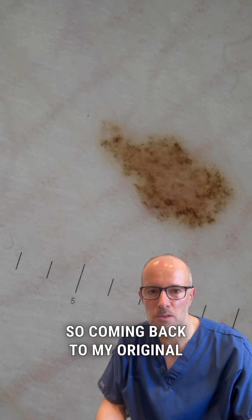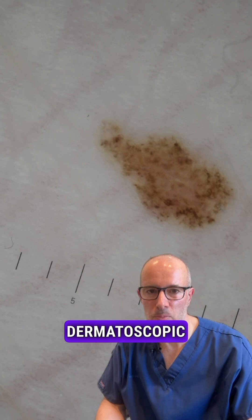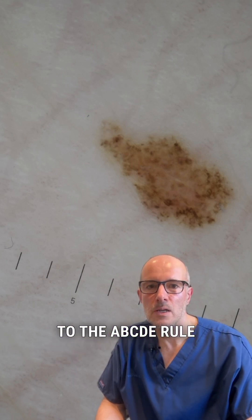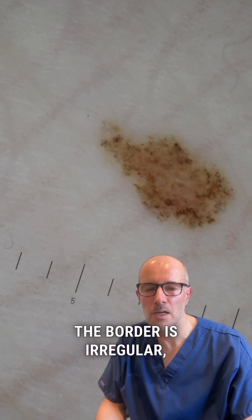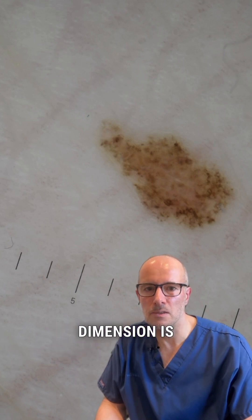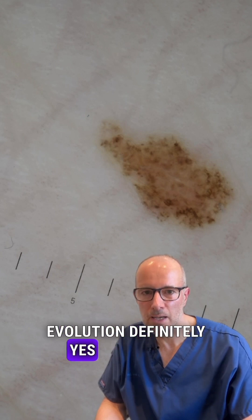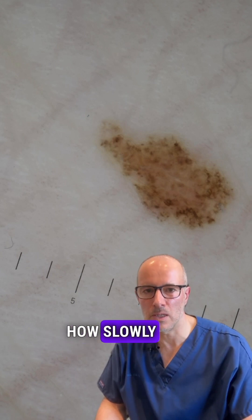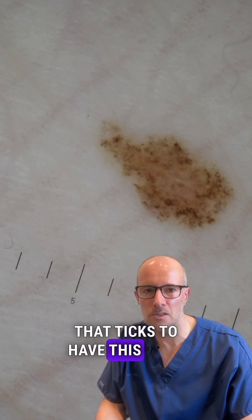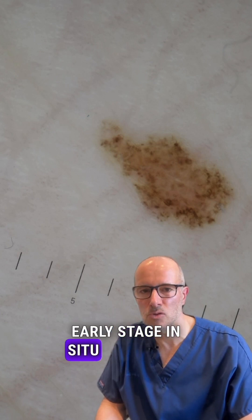Coming back to this original mole — this is the high magnification dermatoscopic image of the lesion. As you can see, according to the ABCDE rule: it's asymmetrical, the border is irregular, the color shows multiple shades of brown, the dimension is almost five millimeters, and for evolution — definitely yes. I've pointed out how slowly it's been growing, but it is growing.